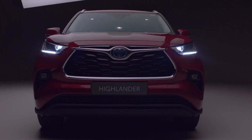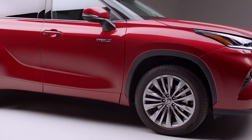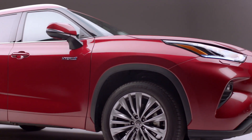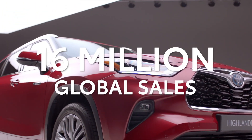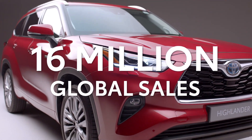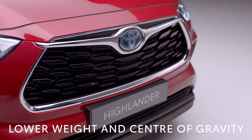So let's take a closer look at what makes the Highlander so appealing. To create the new Highlander hybrid SUV, Toyota has drawn on over 20 years of experience in making hybrid vehicles and more than 16 million in global sales. Thanks to its unique design, the Highlander has a lower weight and centre of gravity.